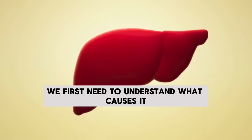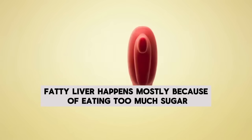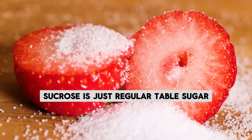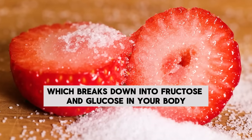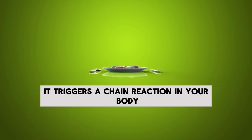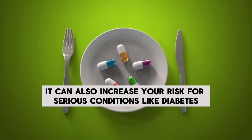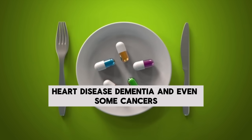To reverse fatty liver, we first need to understand what causes it. Fatty liver happens mostly because of eating too much sugar, especially fructose and sucrose. Sucrose is just regular table sugar, which breaks down into fructose and glucose in your body. When you consume a lot of fructose or sugar, it triggers a chain reaction that doesn't just lead to fatty liver — it can also increase your risk for serious conditions like diabetes, heart disease, dementia, and even some cancers.